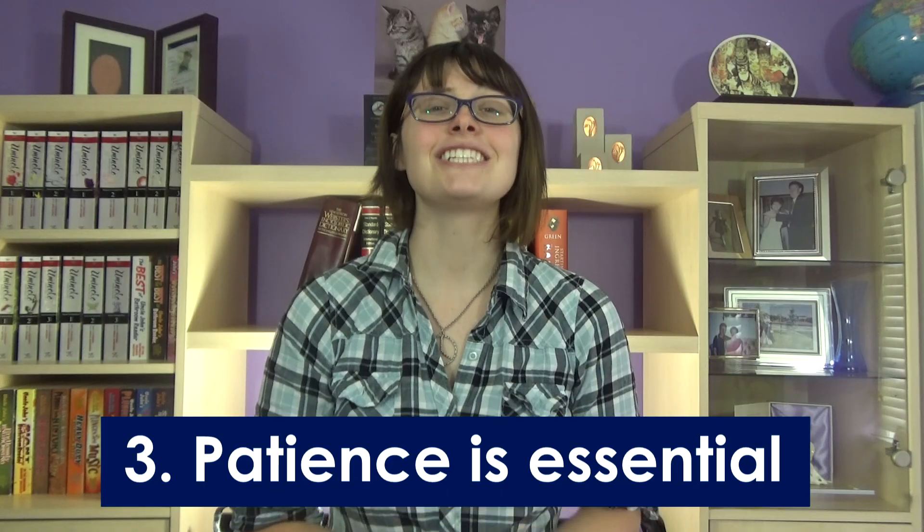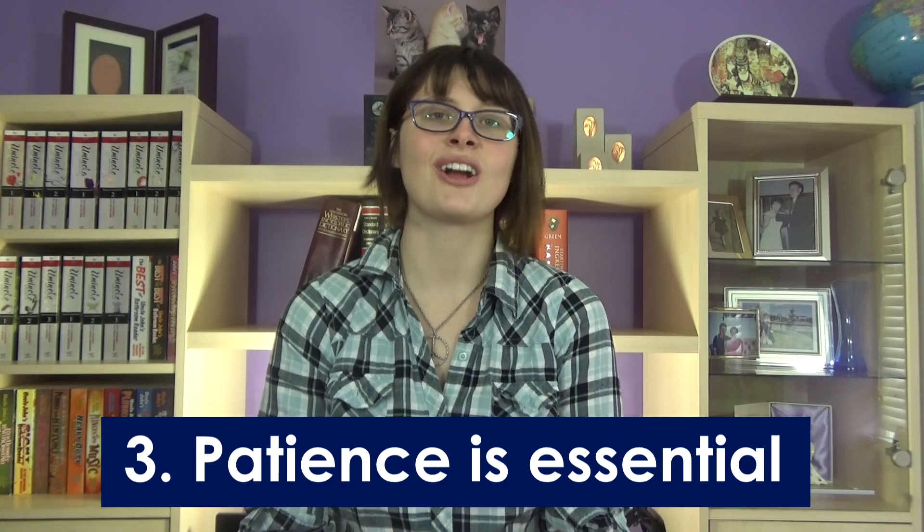Number 3. Patience is an essential skill of an R&D technician. You will go through a lot of failures because a lot of things that look good on paper do not translate well to the actual production line. So you have to be comfortable with failing a lot.